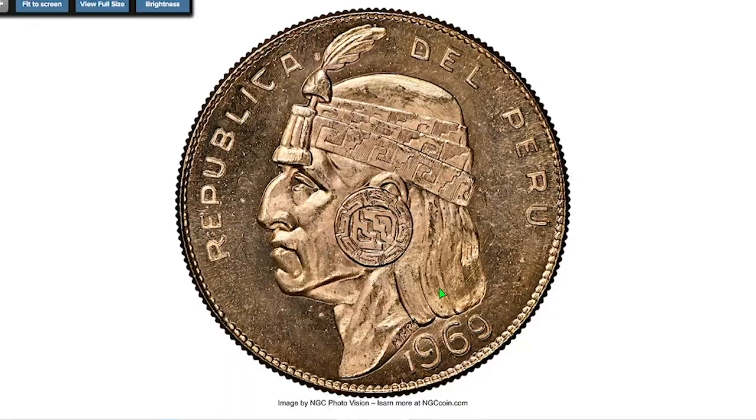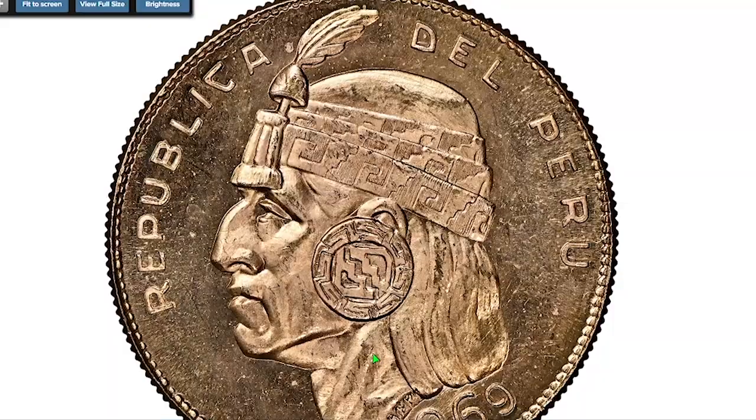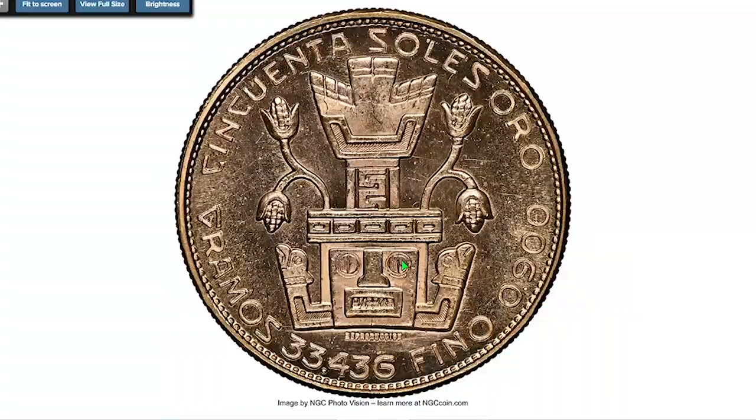Moving along to the next slot — a Peruvian 1969 50 gold Soles, graded Mint State 66 by NGC, with a mintage of only 403 pieces. This lot is considered by the European Union to be investment gold and ended up selling for $4,080 dollars.